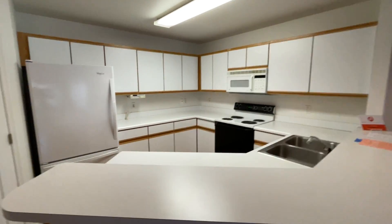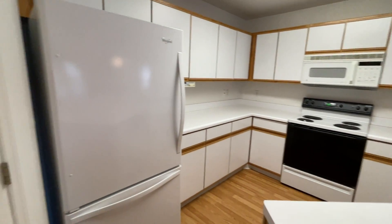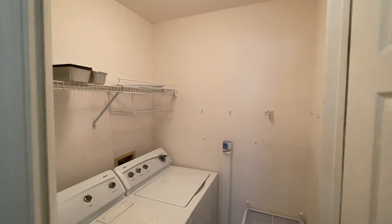We have the kitchen with a stove, dishwasher, fridge, and microwave. Also have washer and dryer.